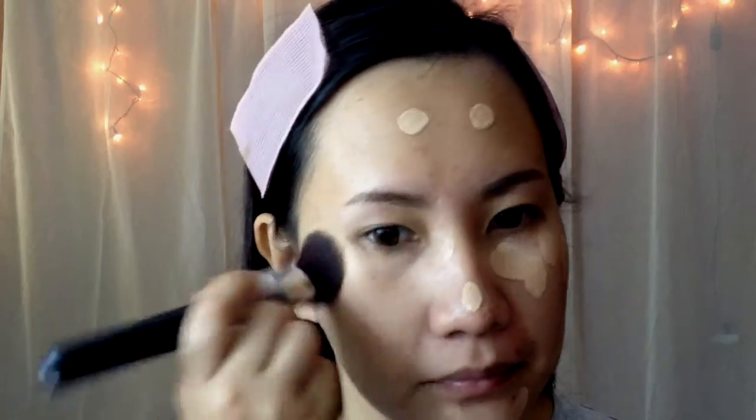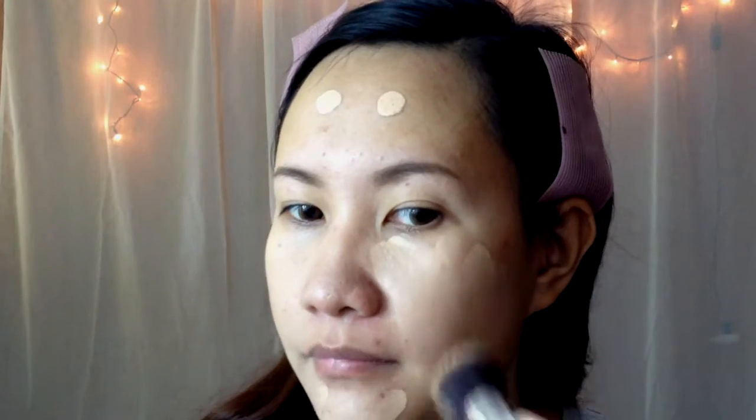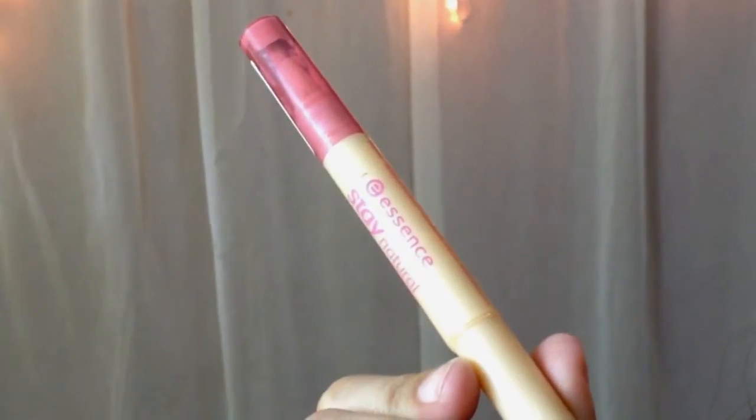Creating a perfect face is very important. Let's try to make it as natural as possible. Using a lightweight foundation is the best option. It is also better if we could highlight some features of our face.